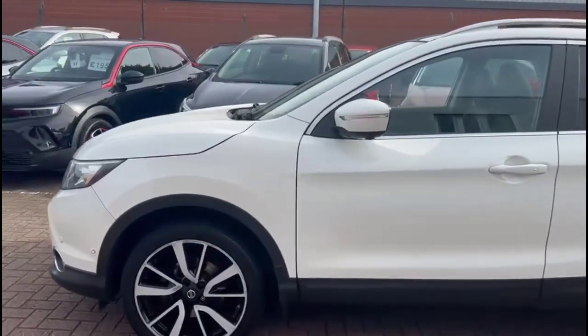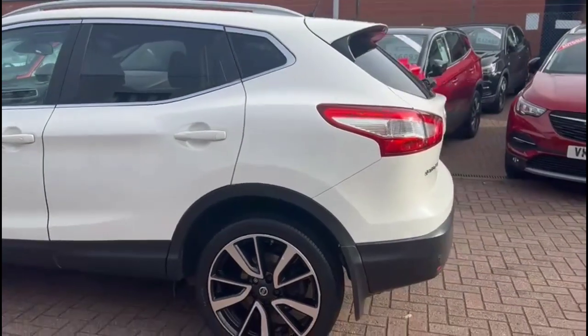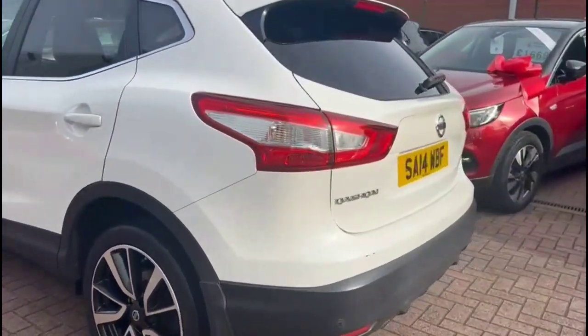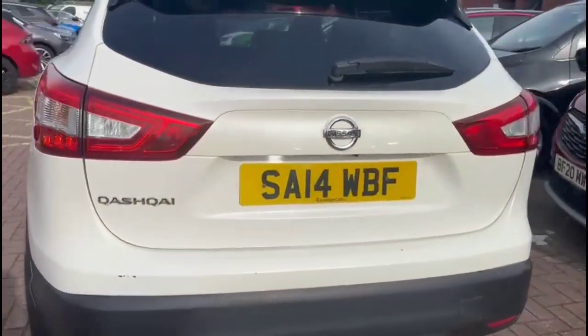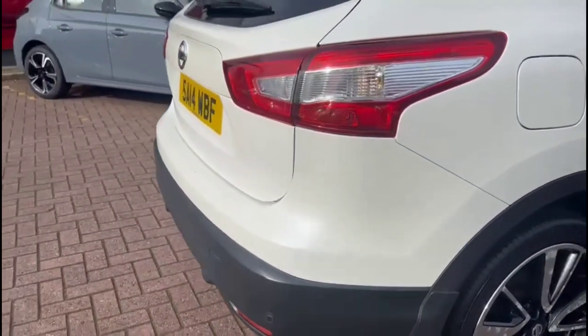It comes with many features including colour-coded door handles and mirrors with built-in indicators, rear tinted glass, a rear spoiler with integrated brake lights, LED taillights and parking sensors, and 19-inch alloy wheels.